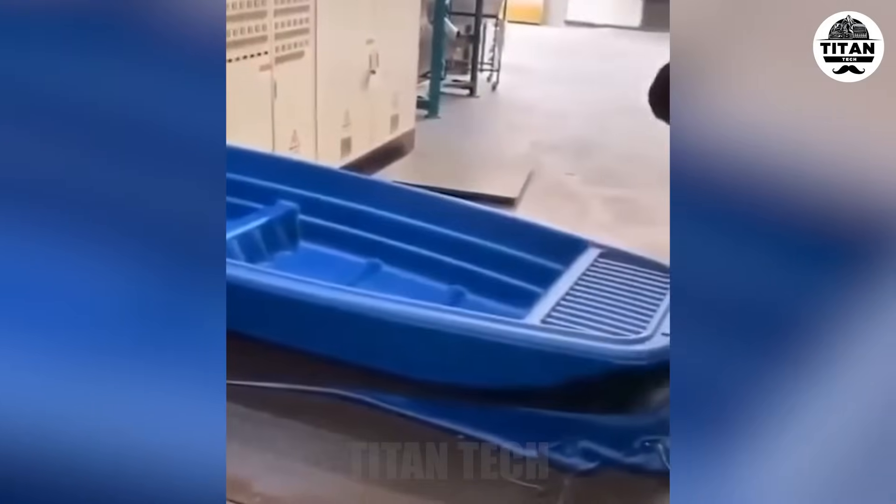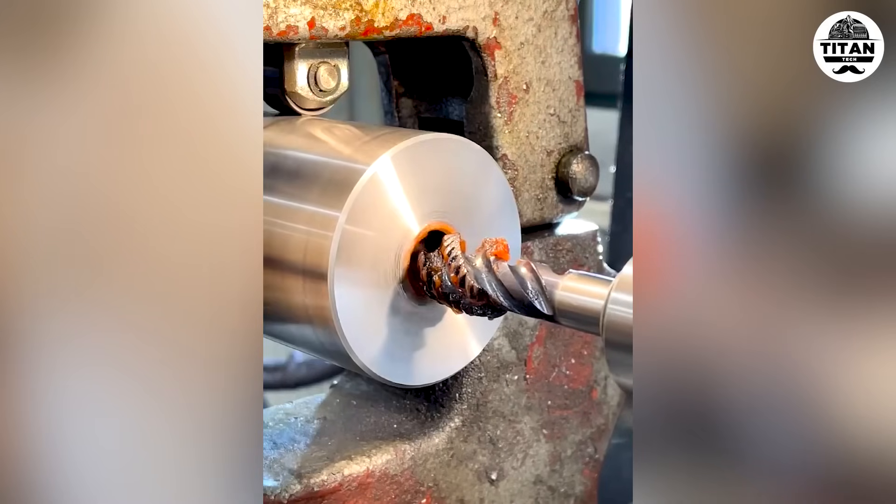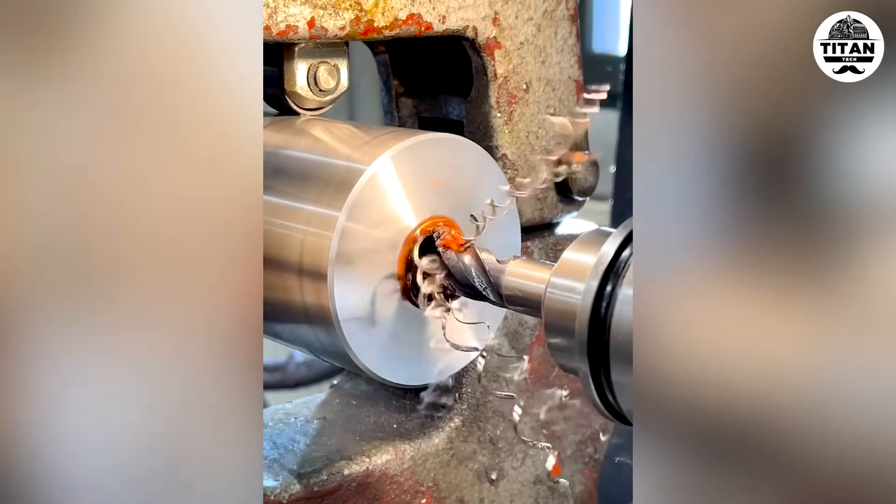Heat, pressure, precision — that's how plastic boats are born. Flawless flow.